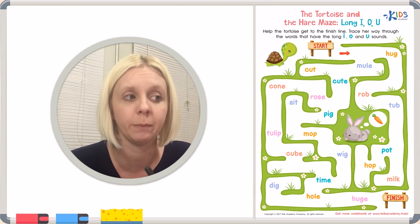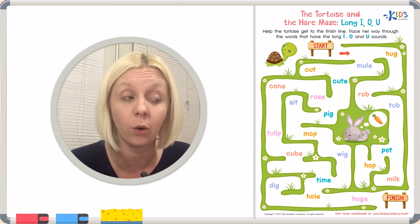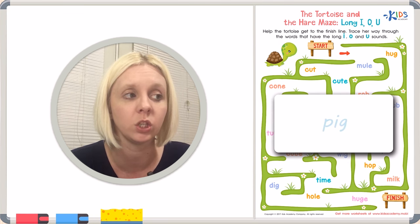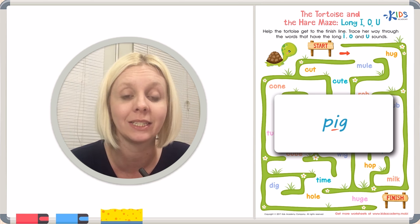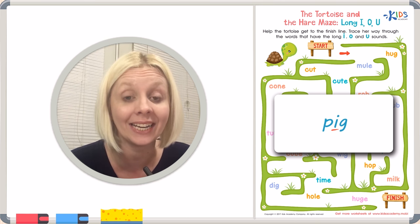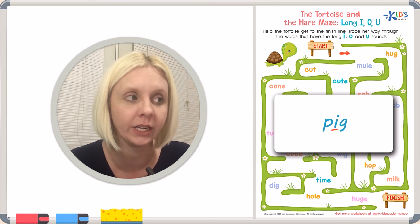Let me give you two examples using the vowel I. Let's think of a word that has a short I — for example, the word 'pig.' I want you to listen to the sound the I makes: P-I-G. Does that I make an 'I' sound? No — P-I-G. That's a short I sound.